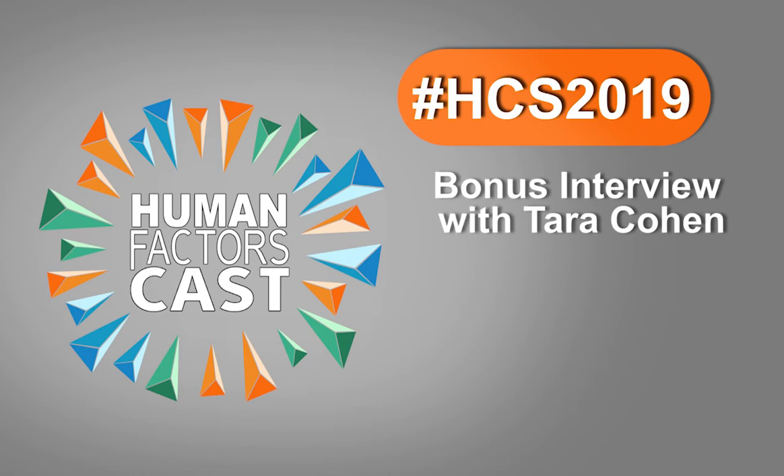Welcome to Human Factors Cast, your weekly podcast for all things human factors, psychology and design. Hey everyone, this is Elise Hallett here at the Healthcare Symposium. I am here with Tara Cohen, who is a Human Factors Research Scientist and Assistant Professor of Surgery at Cedars-Sinai Medical Center. Welcome, Tara.